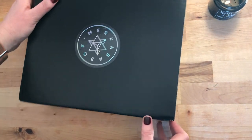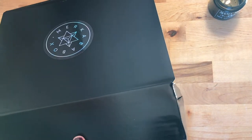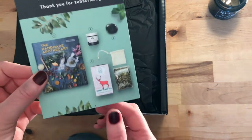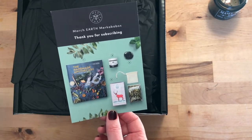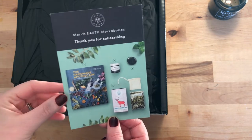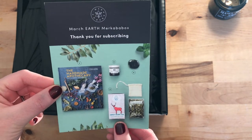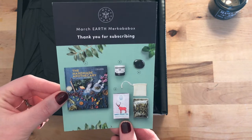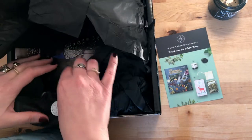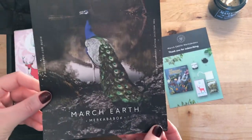So I've turned the camera — let's have a little look at what we've got in this month's box. This is the March box, which is the Earth Macabre box. If you've seen my other two unboxings, January was Air and February was Fire, so in March we have Earth. I wonder if next month we will have Water.